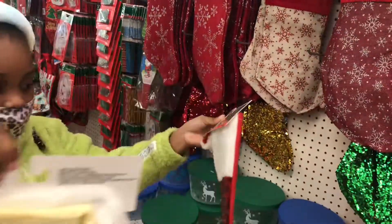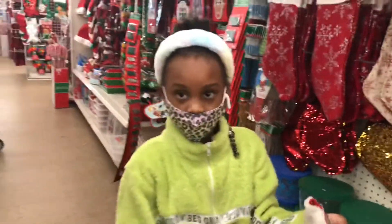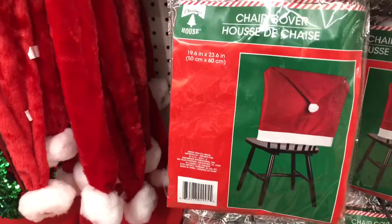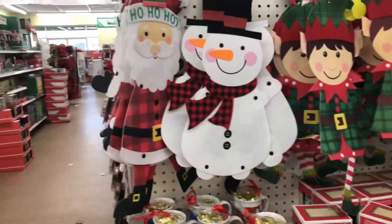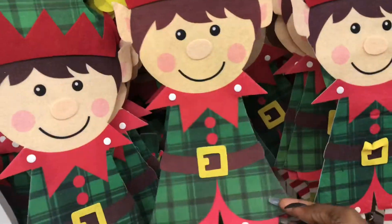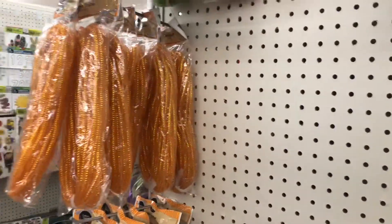We're just going to do gold — wait, they color change so we can change them to gold. We have two of those. They also have Santa Claus chair covers, which is kind of cute since my chairs are blue. You can also get little decors to stick on the front of your doors, and then we have a Christmas mug and a salmon tablecloth — we're gonna grab that.